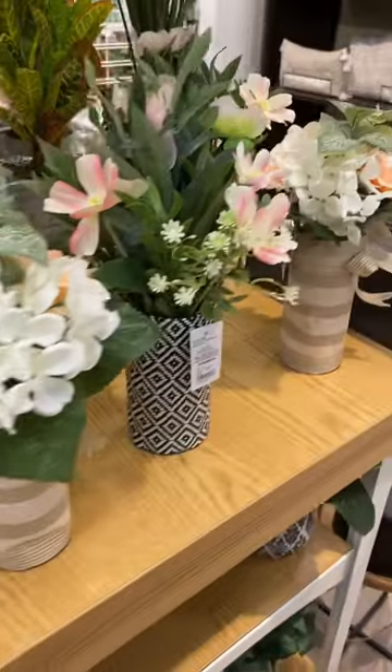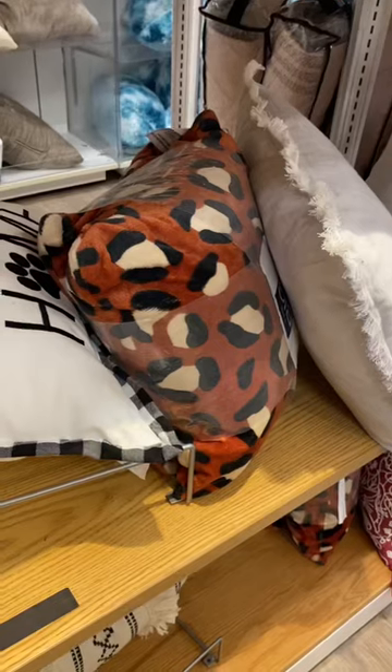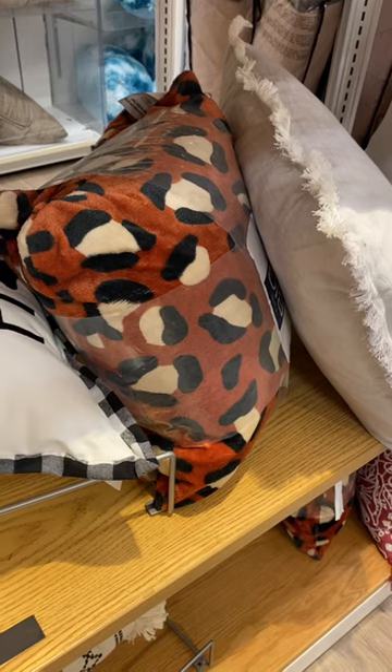Oh, this one's really cute, too. And then they have this one next to it. They have really good stuff here. Look, they even have animal print pillows. That is so cool.